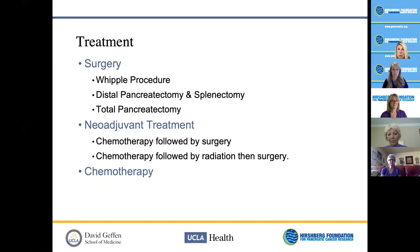Moving to the treatment portion: patients fall into three buckets. One — their mass is found and they are a surgical candidate right away. Two — the mass involves local blood vessels, so they receive chemotherapy first with the intention of surgery after a few cycles depending on tumor response; some have chemotherapy, radiation, then surgery. Three — the patient is not a candidate for surgery and is referred for chemotherapy. Surgical procedures include the Whipple procedure for a mass in the head of the pancreas, a distal pancreatectomy and splenectomy for a mass in the body or tail, and very rarely a total pancreatectomy.